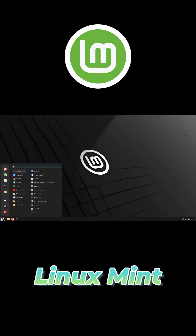From the moment you boot in, you'll notice a familiar desktop complete with a traditional taskbar, system tray, and clock, all exactly where you expect them.